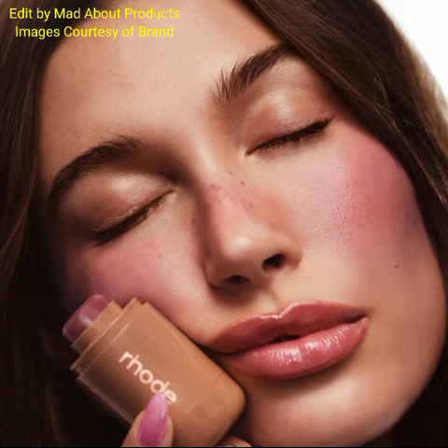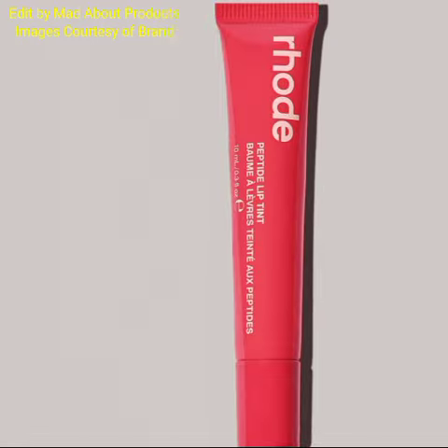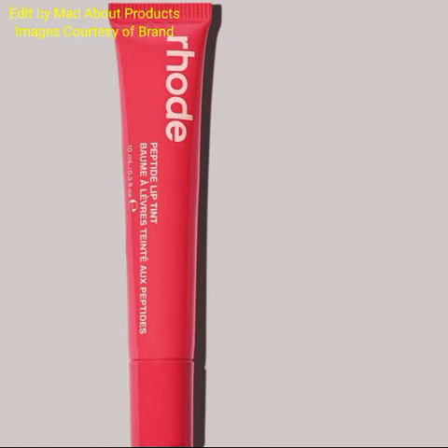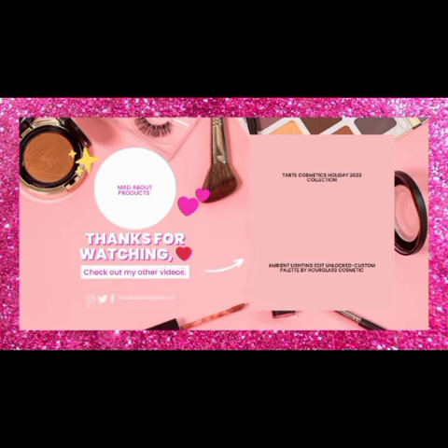If you want to buy these new products or any product by Road Skin, you can visit their website, which has actual pictures and swatches of these new products. I hope you liked today's video. If you did, please give a big thumbs up, subscribe to my channel, and hit the bell icon to stay tuned and keep watching. Bye!